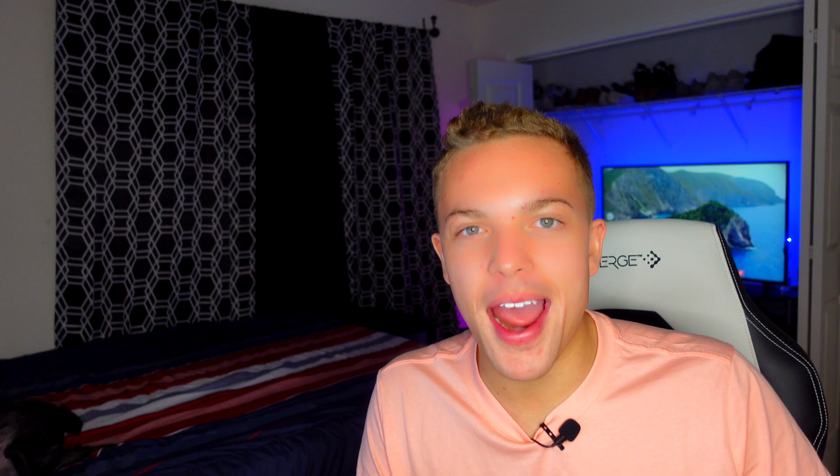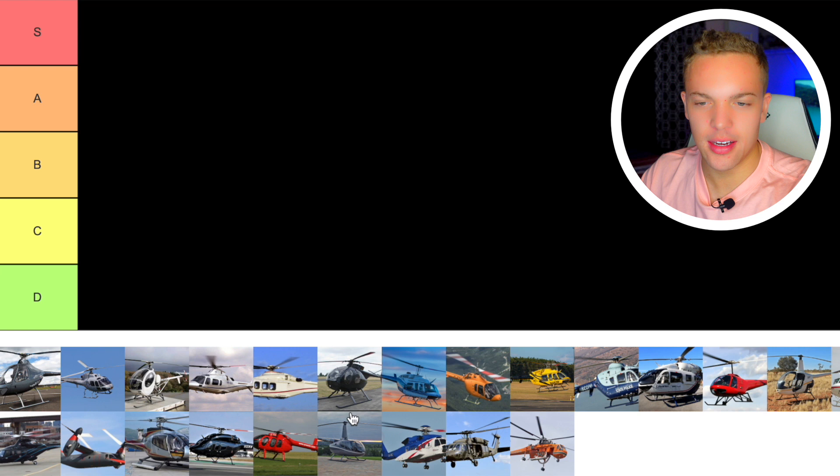We're going to jump on my computer and talk about them. S tier is the best, the top tier, and then you have A, B, C, and D tier — D obviously being the worst. I have not flown that many helicopters, so this is all just my interpretation and my opinion. The link to this website is in the description below. So here we are, we've got our S, A, B, C, and D tiers and all our helicopters, and I'm going to try my best to remember the names of all of them.